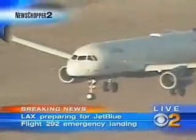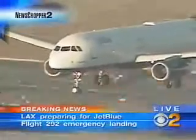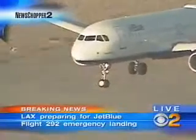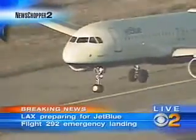All right, here he comes, Larry. Here he comes right now. He crosses the threshold. Let's all say a little prayer as this pilot touches down — 139 people on board.